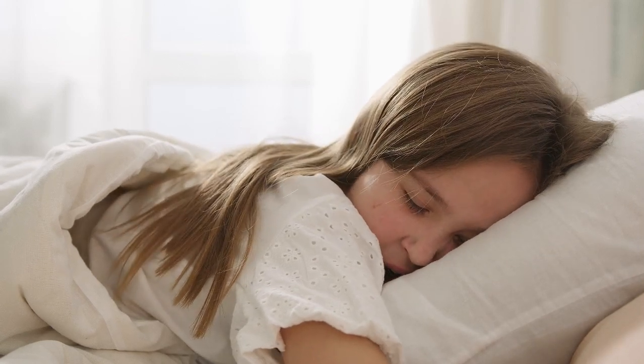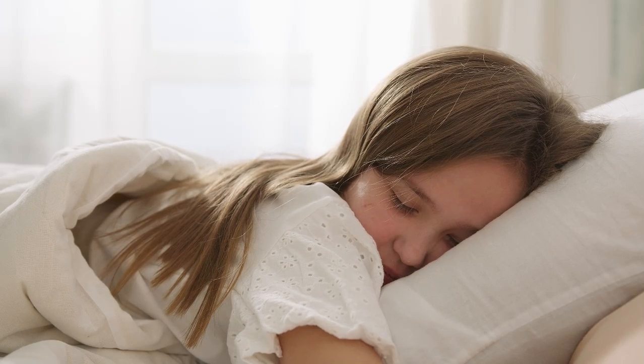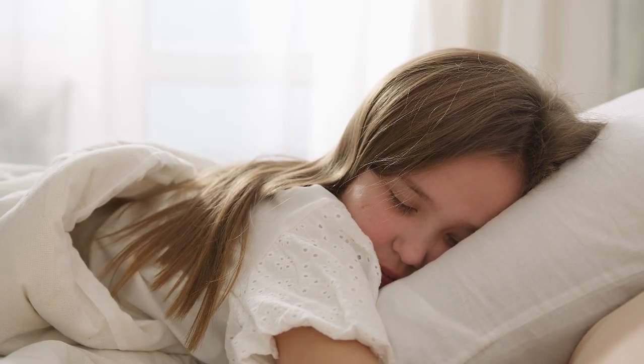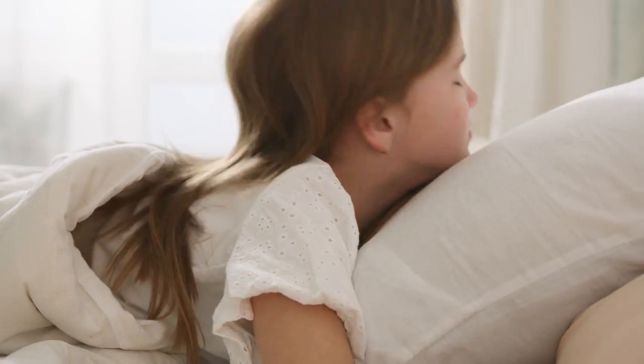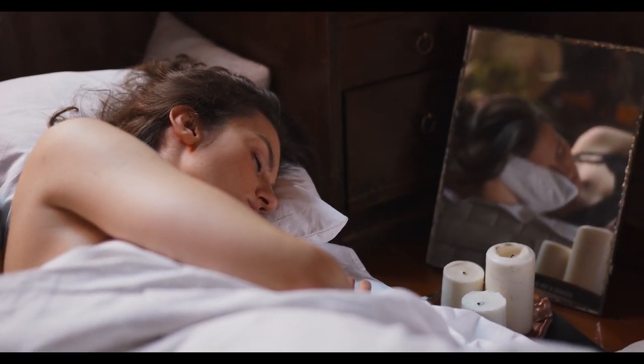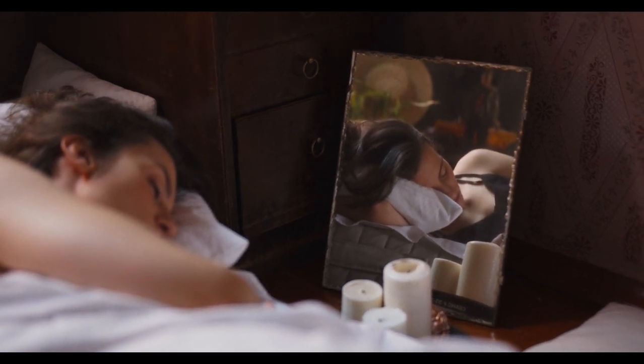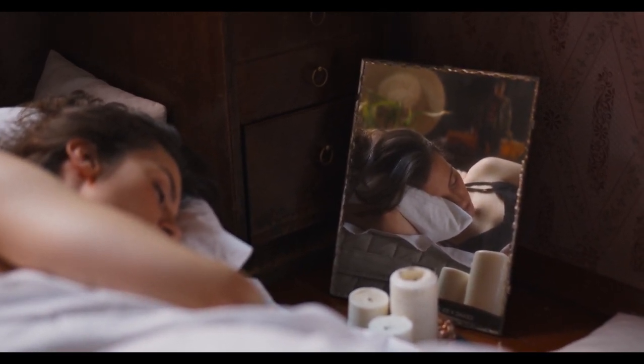Side sleepers appreciate this sleeping position's capacity to reduce back pain while also improving breathing and digestion. But an uncomfortable or unsupportive mattress, even for side sleepers, can lead to issues like shoulder or hip pain. Our testing team analyzed hundreds of mattresses to seek out those that provide the best pressure point relief.